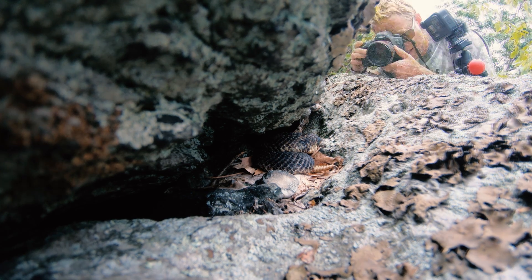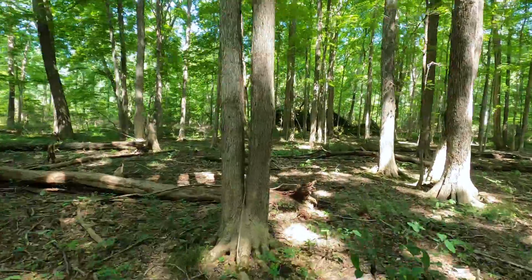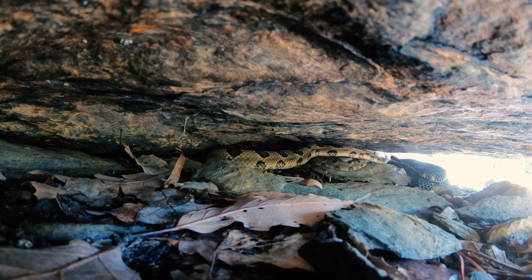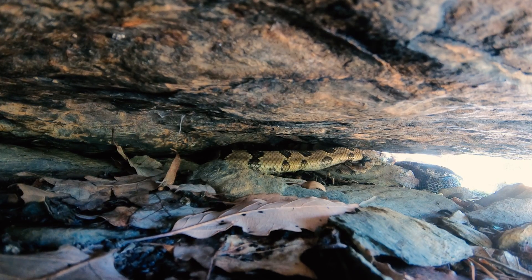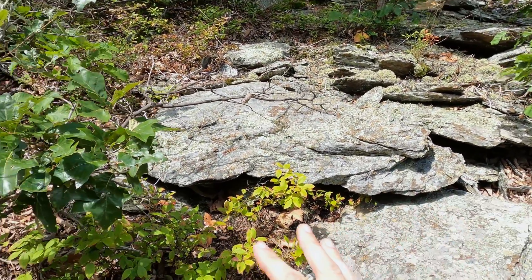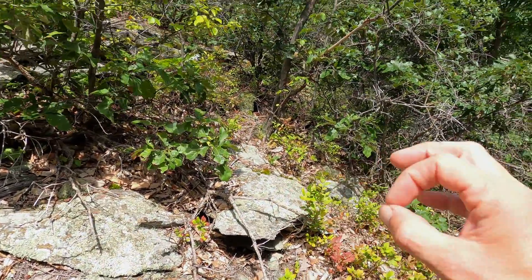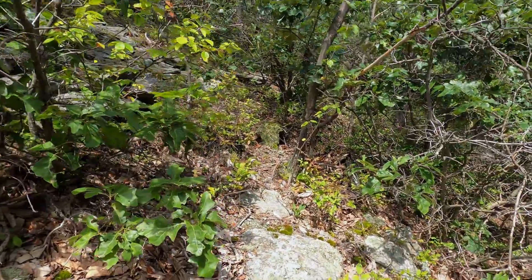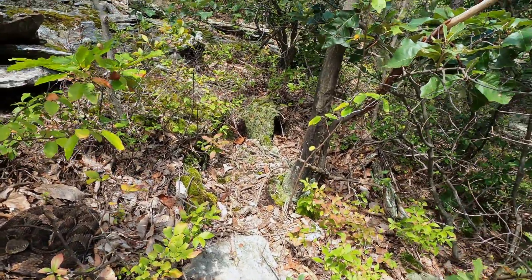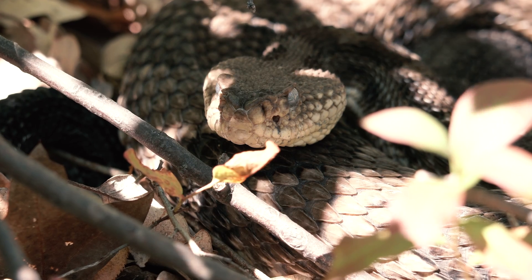Hundreds of feet below, we returned to the lower ridge. Coming up to the first main rock, three timbers were tucked underneath including the gravid black morph I recognized, but unfortunately no babies. Heading over to the next rock where we had found the shed and a timber deep under last time, I encountered an impressive and familiar snake — huge. You can already tell it's a male rattlesnake; just look at the girth on this guy. It may well be the same individual we saw lower down last week by the log.